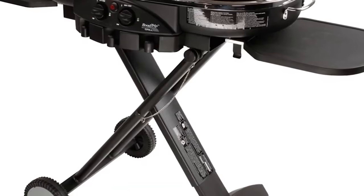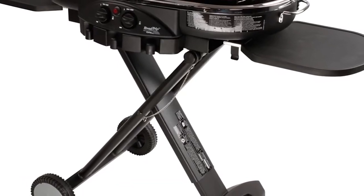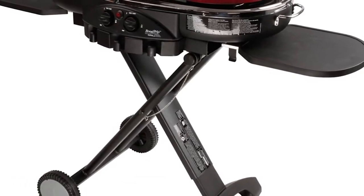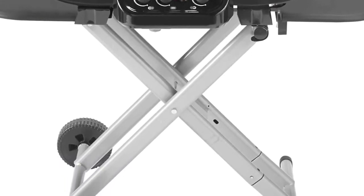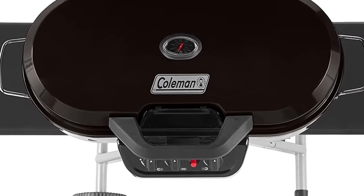The dimension setup of the Roadtrip 285 isn't that bad either, coming in at 30.25 x 19.19 x 16.13 inches. But once more, it's in its portability that many find a lot of use. Make sure you check the links in the description to see where you can get these awesome gas grills.